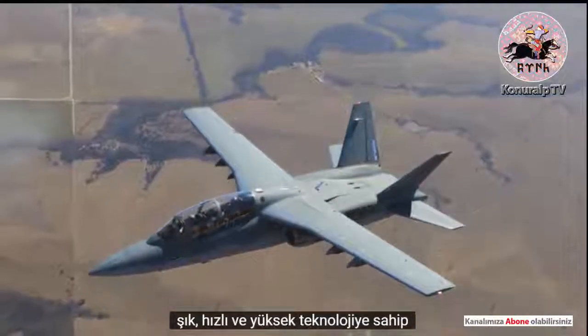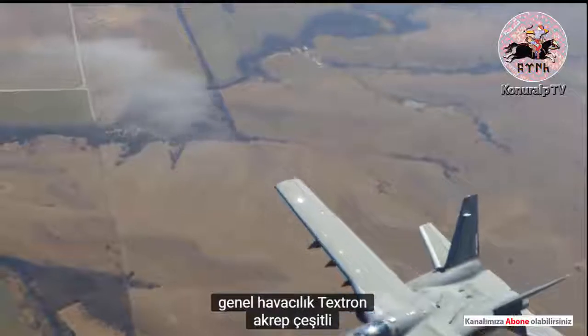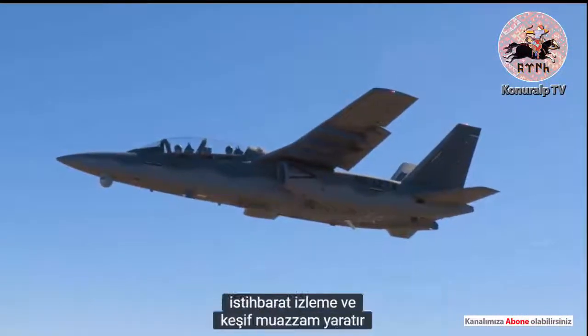It's sleek, fast, high-tech, and has general aviation roots. The Textron Scorpion was designed for a variety of military roles, including light attack, intelligence surveillance, and reconnaissance.